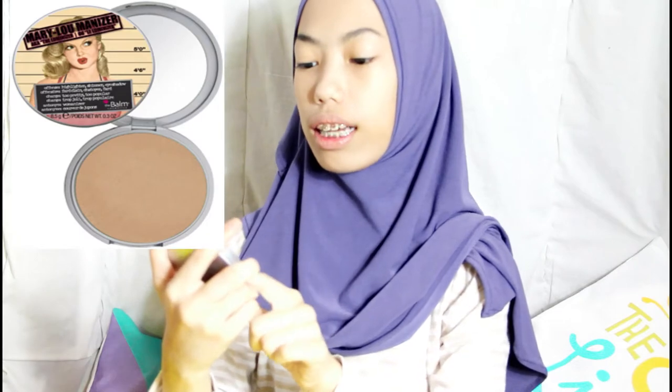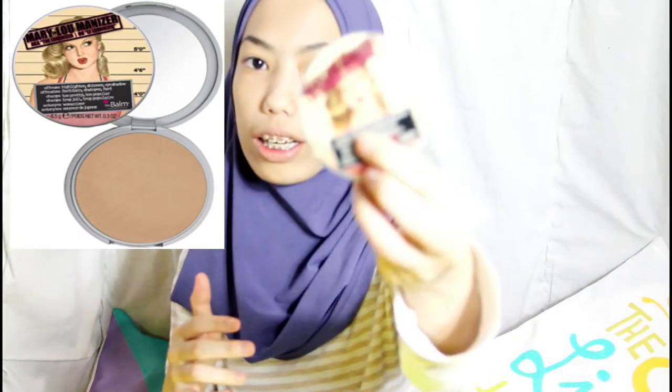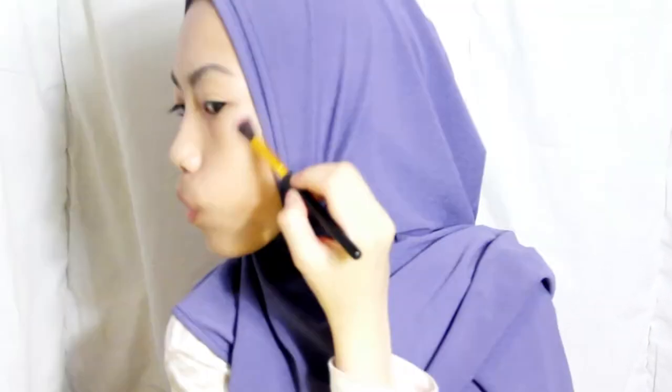After my eyebrows, I'm going to do my highlighter. I use this Mary Lumenizer as my highlighter. I'm going to use a small brush to apply it. I'm feeling myself while doing my makeup — it's the best thing ever! I'm going to put it on my forehead to make it look shiny, and on my lips to make them look bigger, like Kylie Jenner lips.